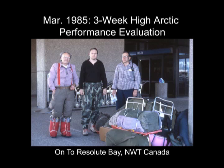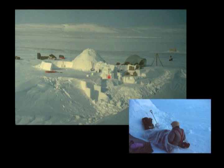We're on a trip to Resolute Bay in the Northwest Territories in Canada — it's no longer called the Northwest Territories up there, it's called Nunavut, but at that time it was Northwest Territories. That's hundreds of miles north of the Arctic Circle, and it's March — still a good time of year to be up there to do some camping and get some evaluation in.